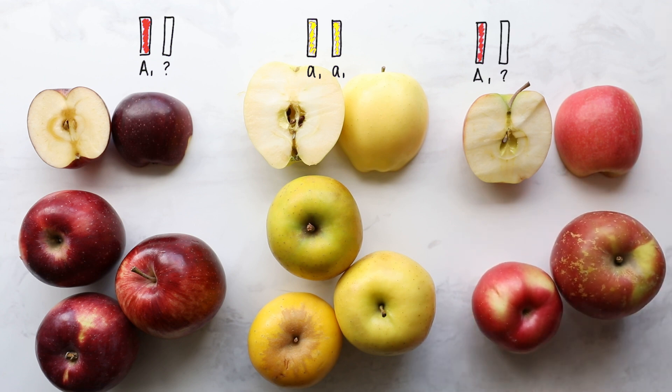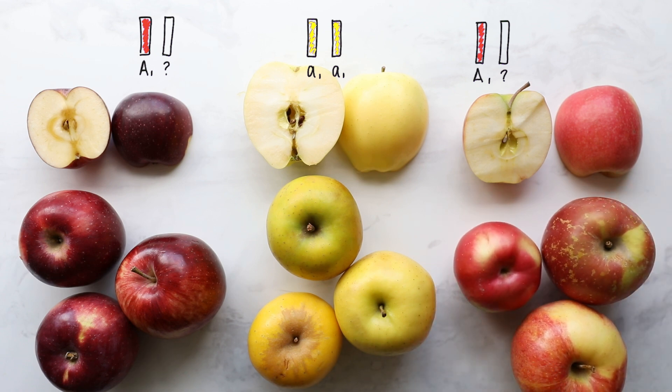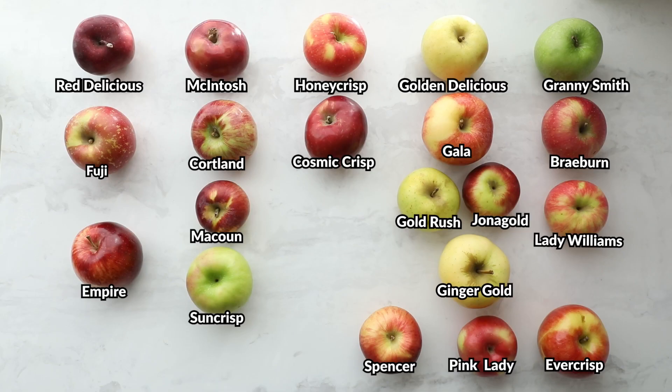However, there can also be codominance or incomplete dominance, meaning both codes are expressed in the phenotype. Apples that are homozygous with two red alleles will generally be a darker red, while apples that are heterozygous with only one red allele will have a slightly lighter red color. So looking at all those different apple varieties, the majority are red or have some red in them. Deep red apples like the Macintosh or Red Delicious have two red alleles, while lighter red apples like the Gala or Pink Lady are heterozygous.